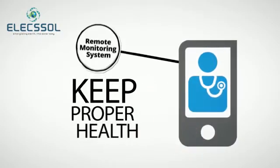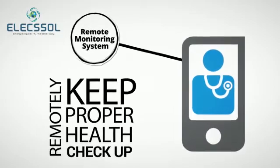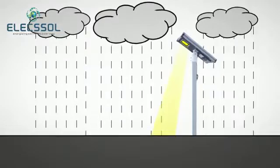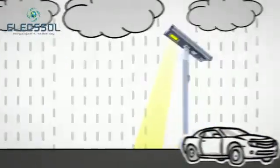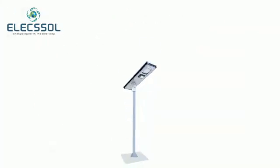The AIO also has an option of RMS — Remote Monitoring System — which helps to keep proper health checkup remotely. It has high efficiency of up to 150 lumen per watt, with an optional hybrid system ensuring consistent 365 days working.